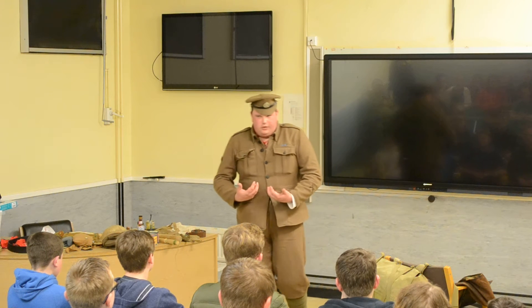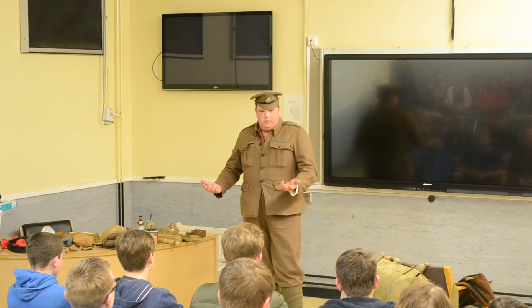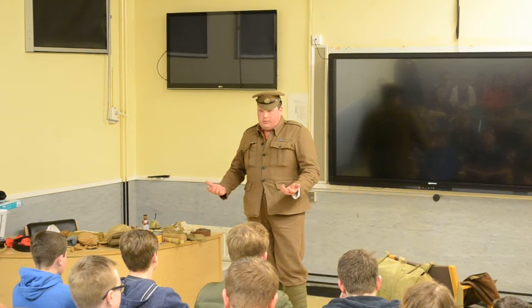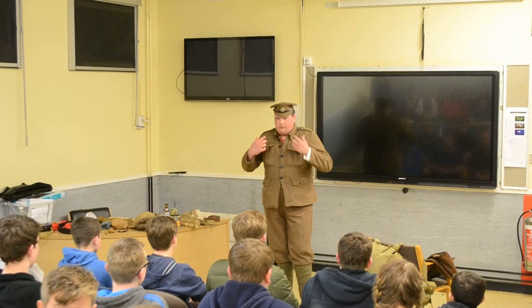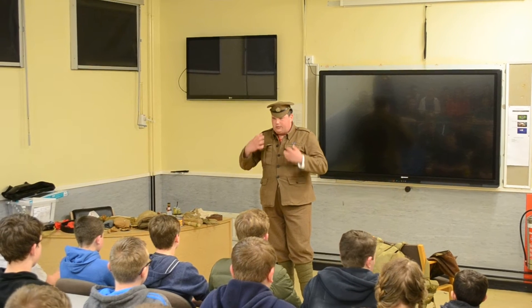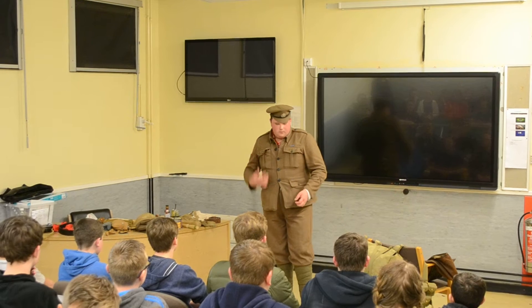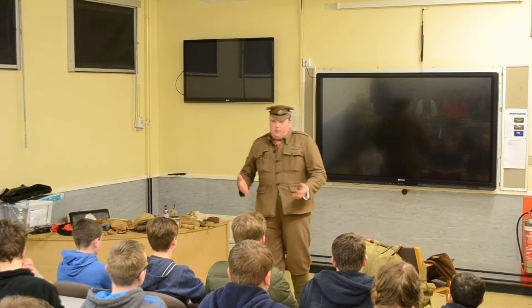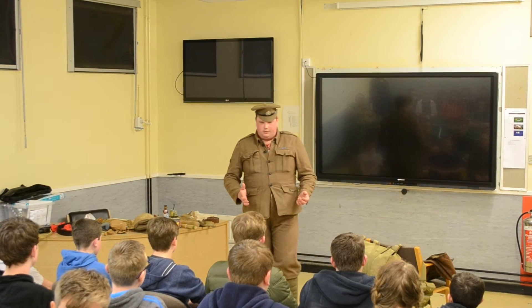So this is a standard uniform that I'm wearing. It's called a service dress. Two dress is modelled on this — if you look at the two dress and put it next to this, you can see a lot of similarities. So in 1914, when we first went to war, we were the most technologically advanced soldier on the European theatre.